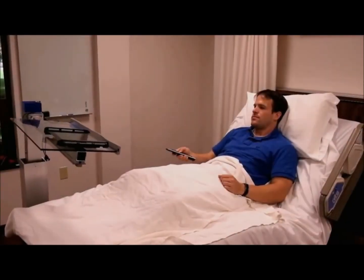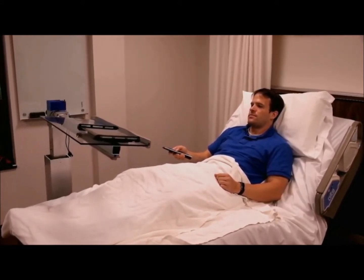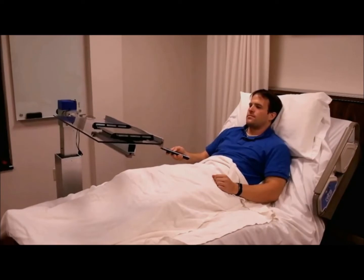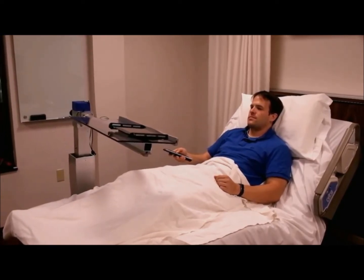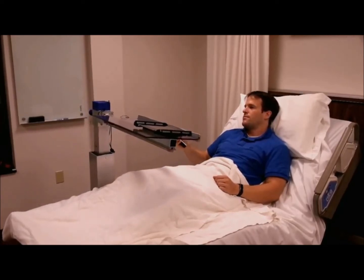The RoboTable is stored at the foot or head of a bed so it can easily get out of the way when not in use. When ready, the user can independently position the RoboTable anywhere over their lap using a remote control or other accessible switch.